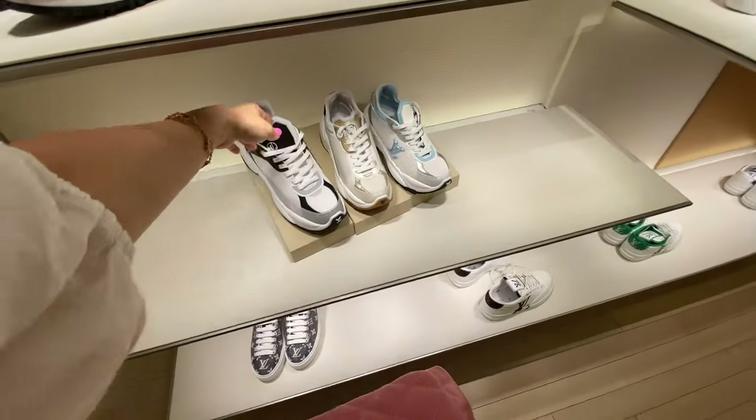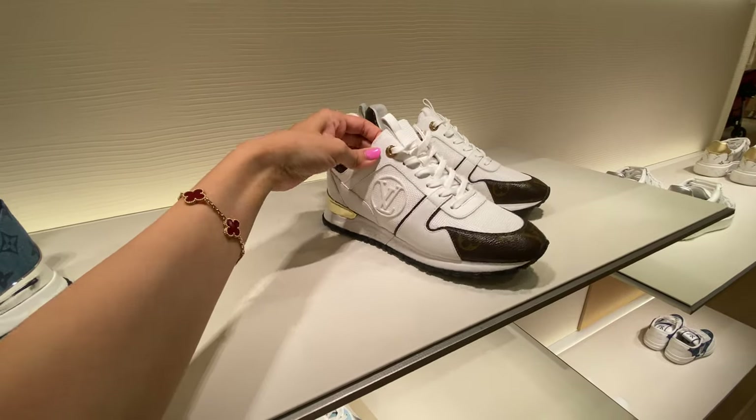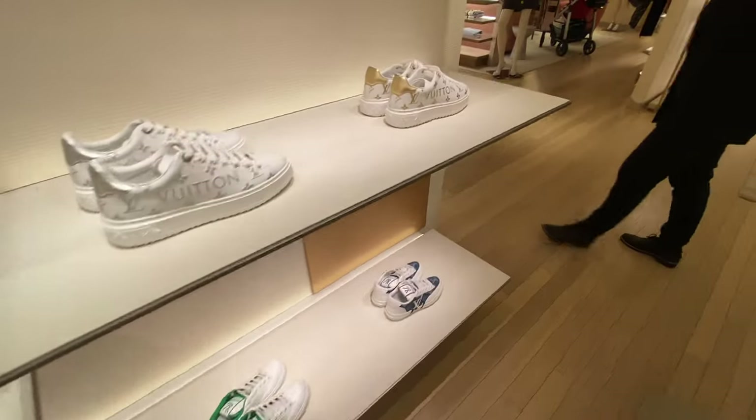Every season is sneaker season to me, and I'm really liking these plain, kind of retro white and monogram canvas sneakers, as well as these gold ones over here.